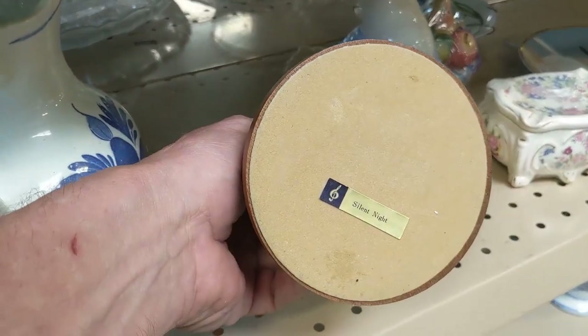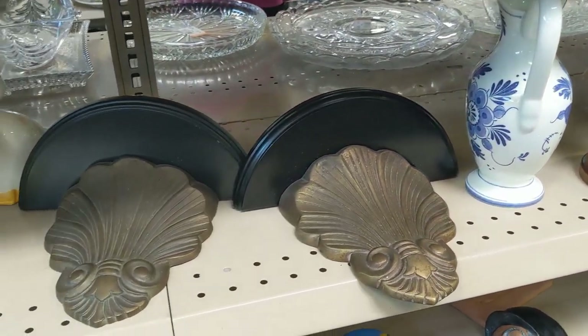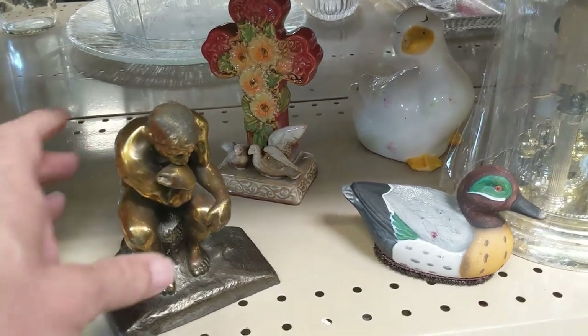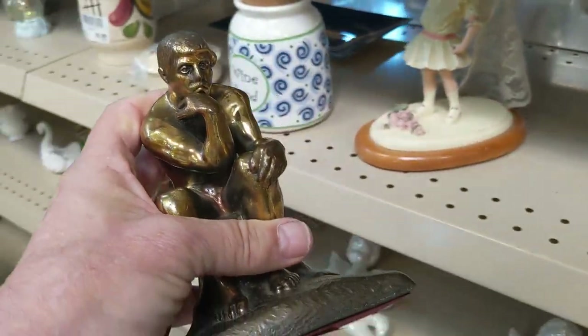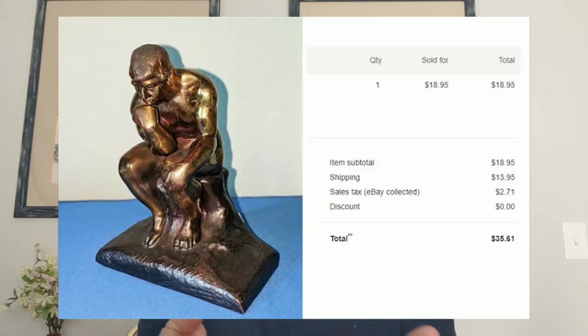First thing I saw on this aisle was two angels sitting on a pedestal that said 'Silent Night' on the bottom — turned out it was a music box. I passed on that and a cheap clock. Then I saw this bronze of the Thinker. I read the label on the bottom — it said it was from the Rodin Museum in Philadelphia. It was only $3.99 so I put it in the cart. Bronze is heavy, so I had to list it for $13.95 just in shipping. It sold for $18.95, $13.95 shipping. I ended up making a good profit, and I usually do pretty well with these bronze figures.